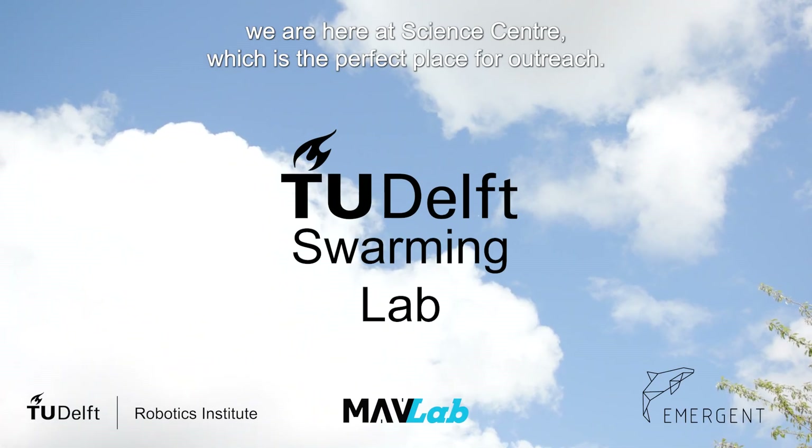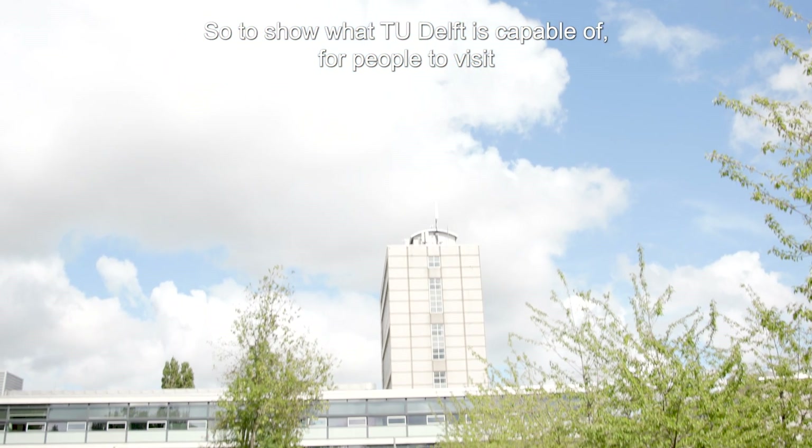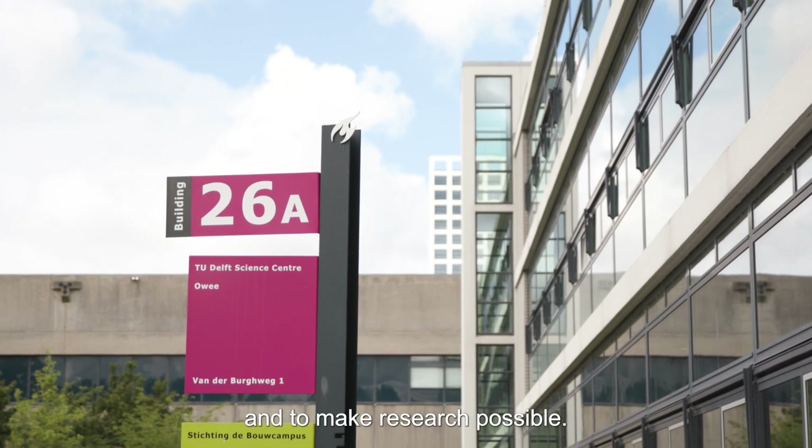We are here at Science Center, which is a perfect place for outreach, to show what the technology is capable of for people to visit and to make research possible.